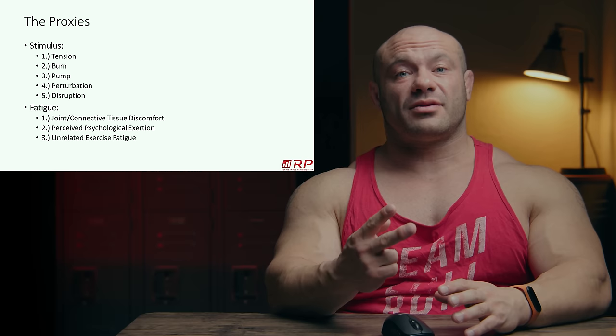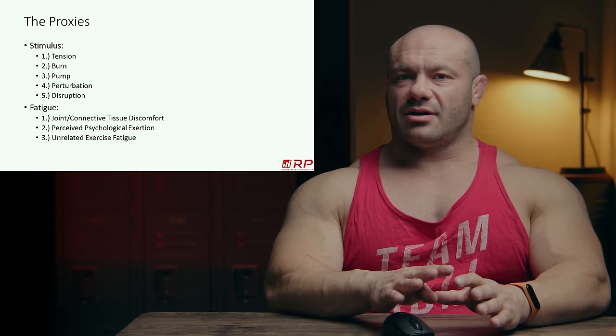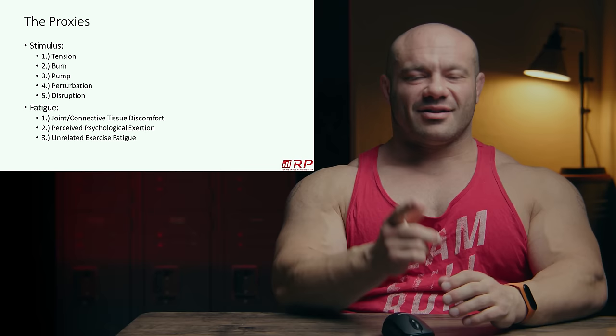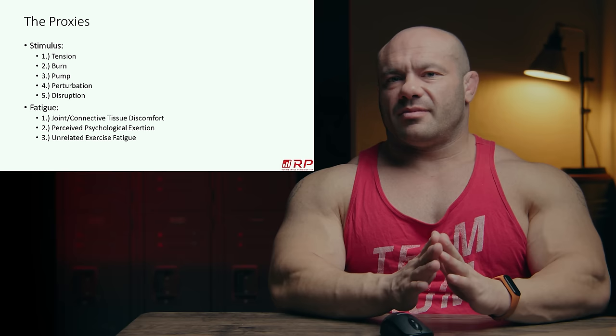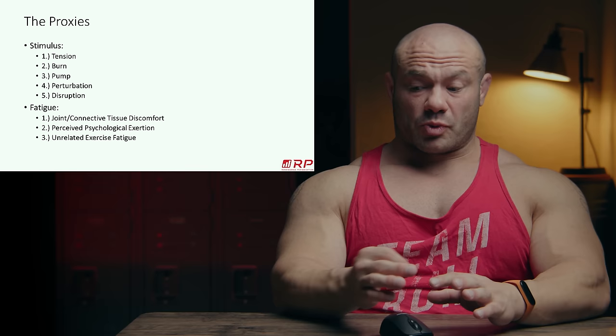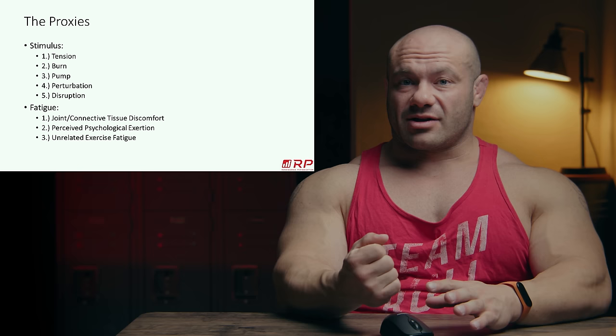Number four is perturbation — a term from RP for the weakness, strange proprioceptive feeling, and impaired contractility that results from the punishing stimulus of multiple effective sets. When you try to contract the muscle and not a lot happens, or it cramps up — that's perturbation. It's easy to imagine: do a very high volume of leg press work and you'll struggle to get out of the machine, your quads won't feel like part of your body, and there's a weird mind-muscle lag.